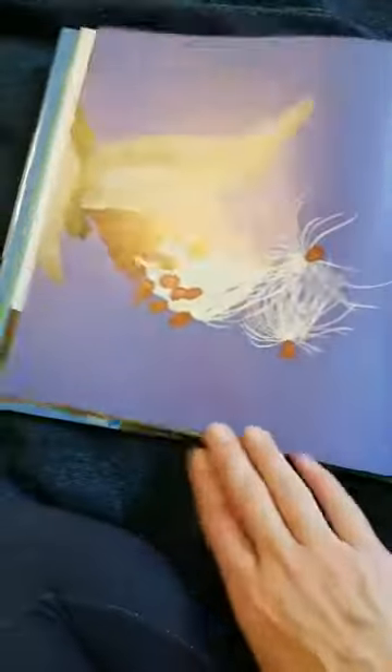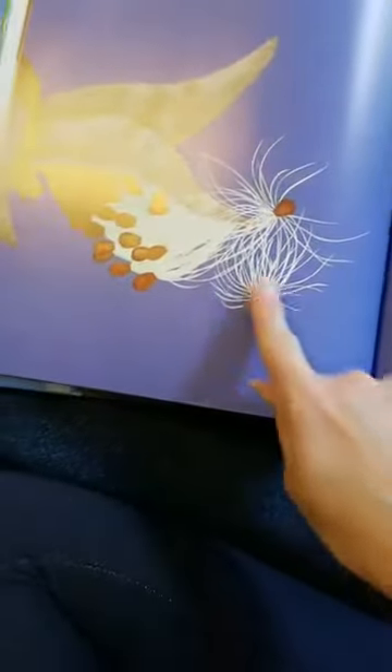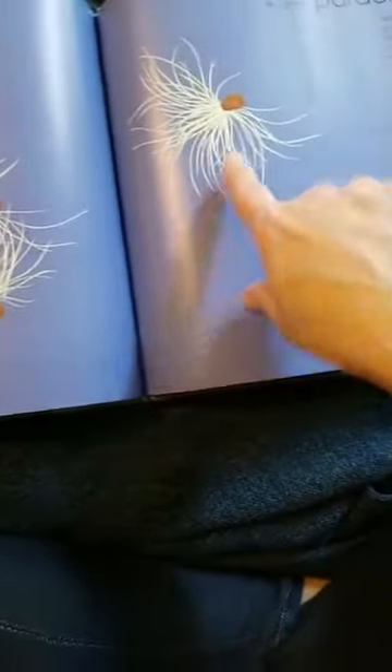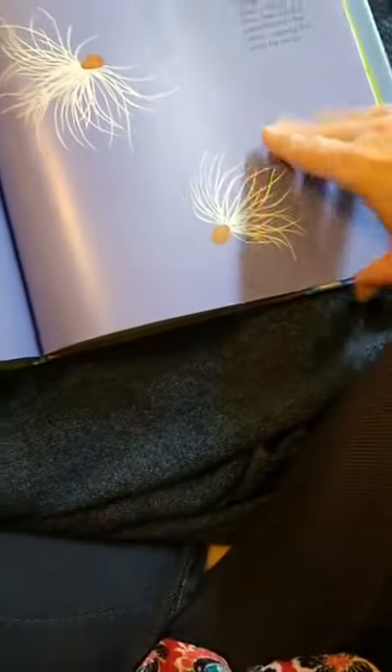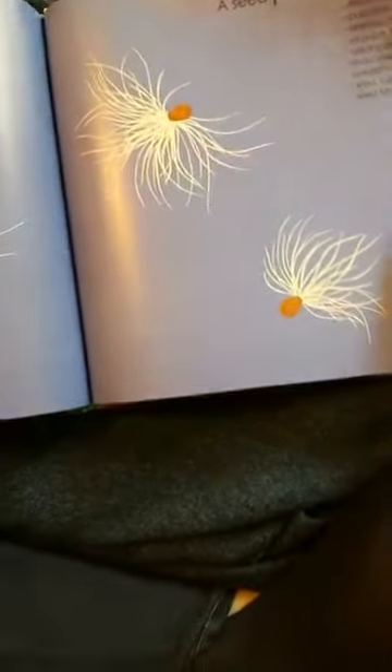A seed parachutes — sort of like a dandelion. When a milkweed pod splits open, it releases hundreds of seeds. Each tiny seed is attached to silken threads that parachute in the wind, carrying the seed far away. Just like a dandelion — when you blow on a dried dandelion that has gone to seed, you can scatter those seeds all over.